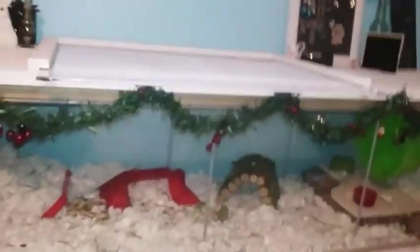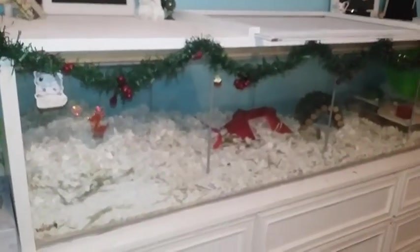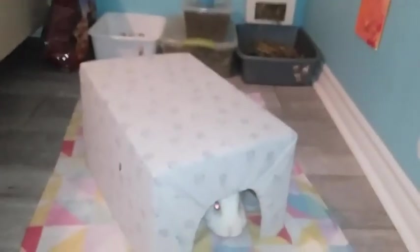That was my hamster cage, and thank you again to Random Allie for requesting this video. Oh wait — I also made this new hideout for Marsh because he needed one. I'm probably going to get him some more but he just has one for now. It's made out of a cardboard box with a blanket over it — it's really cute, it has two openings on each side, and he loves it so much.